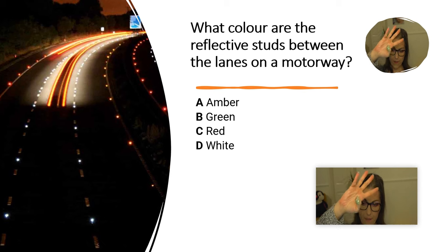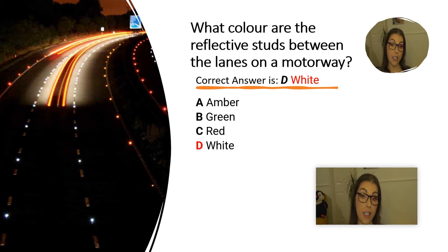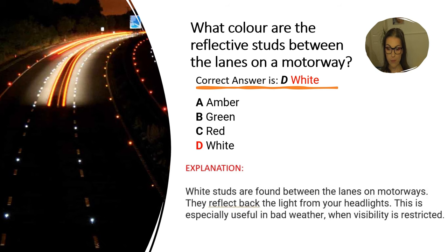And the correct answer is D. White. Explanation: White studs are found between the lanes on motorways. They reflect back the light from your headlights. This is especially useful in bad weather when visibility is restricted.